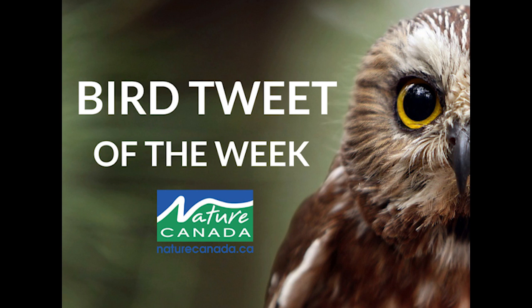A slight crest is sometimes visible on the top of the head. The Eastern Phoebe gets its name from its song, that can also be confused with that of the Eastern Wood Peewee. Have a listen.